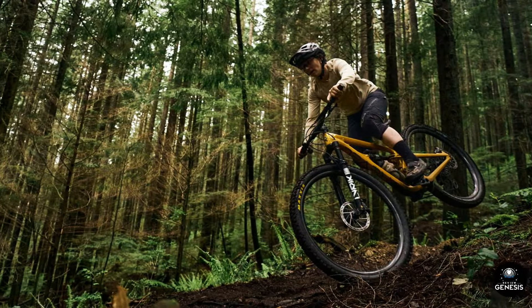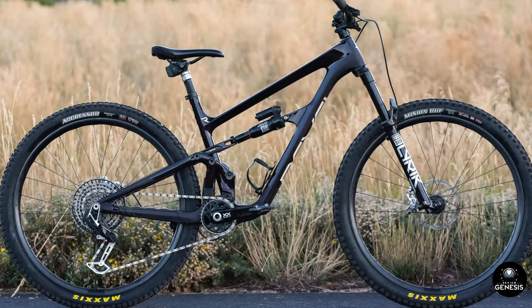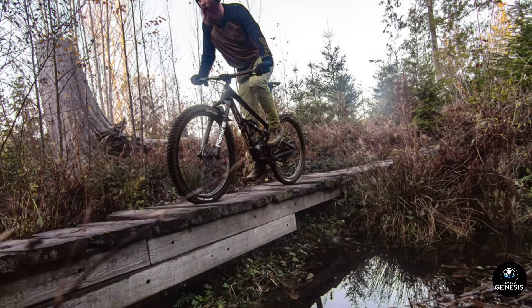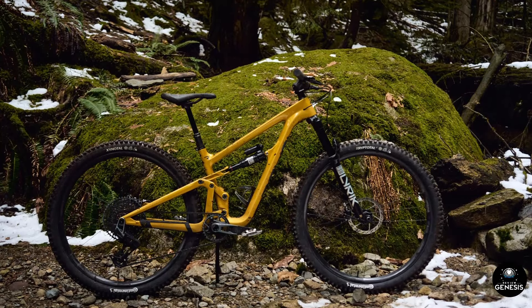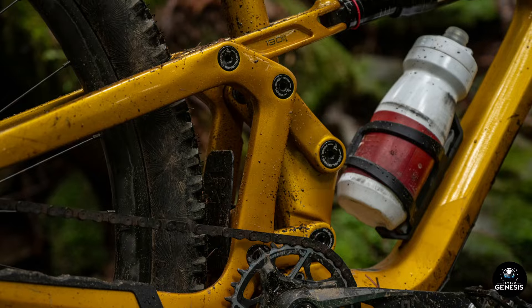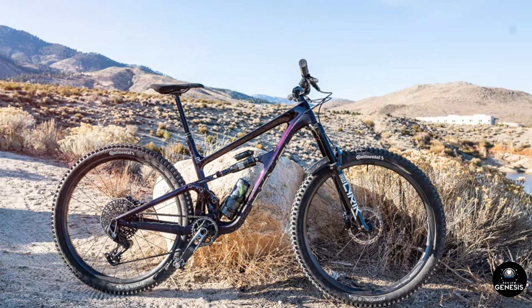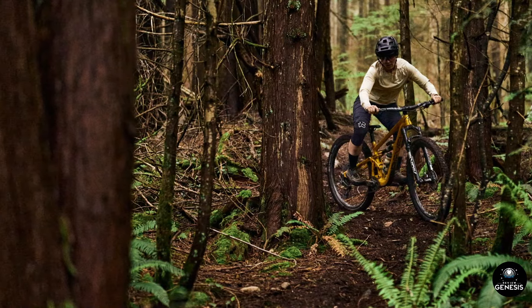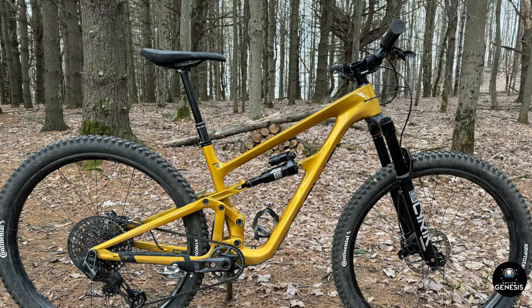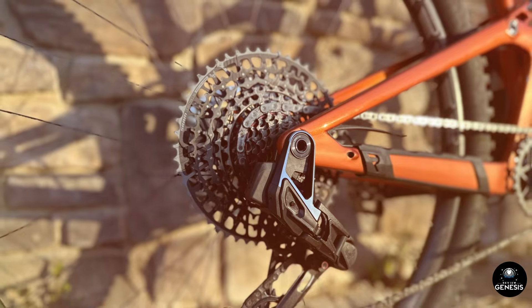Frame and suspension: At the heart of the Revel Rascal XO Transmission Bike is its frame, built from high-quality carbon fiber. This material not only provides a lightweight structure but also offers exceptional strength and durability. The CBF suspension technology is a game-changer, delivering an unparalleled balance of efficiency and performance. It ensures that the suspension remains active and responsive, irrespective of whether you're pedaling hard on a climb or bombing down a technical descent. The 130mm rear travel, paired with a 140mm front fork, strikes the perfect balance between climbing prowess and descending confidence, allowing the Rascal to tackle a wide range of terrains — from rocky trails to smooth single tracks — with equal ease.